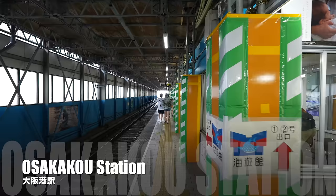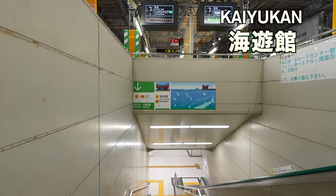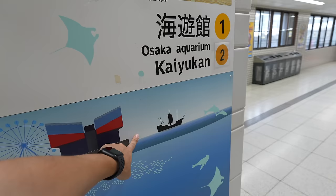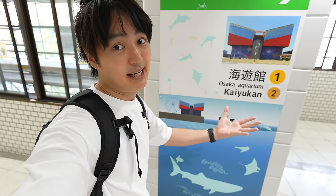Hey guys, welcome back to Rion's TV. Today we are at Osaka Bay Area, Osaka-ko station. In this station, there is Kaiyukan, which is the Osaka Aquarium, and also a big Ferris wheel. Today we are planning to go to Kaiyukan first, then use the cruise and head to Universal Studios Japan.